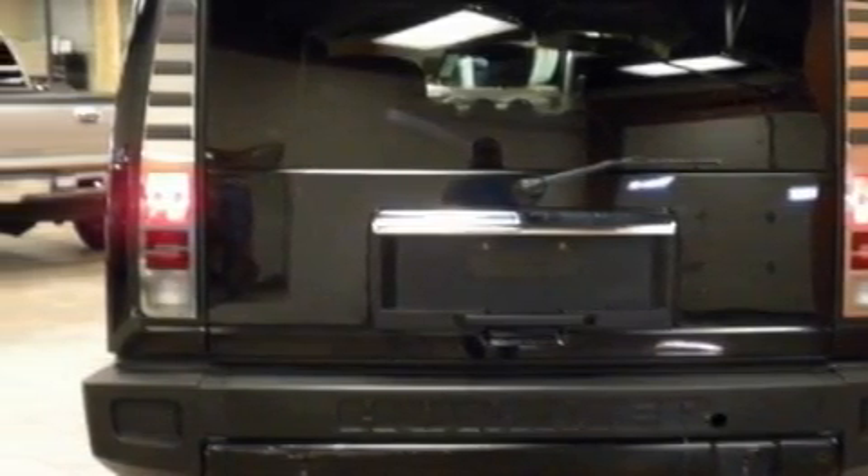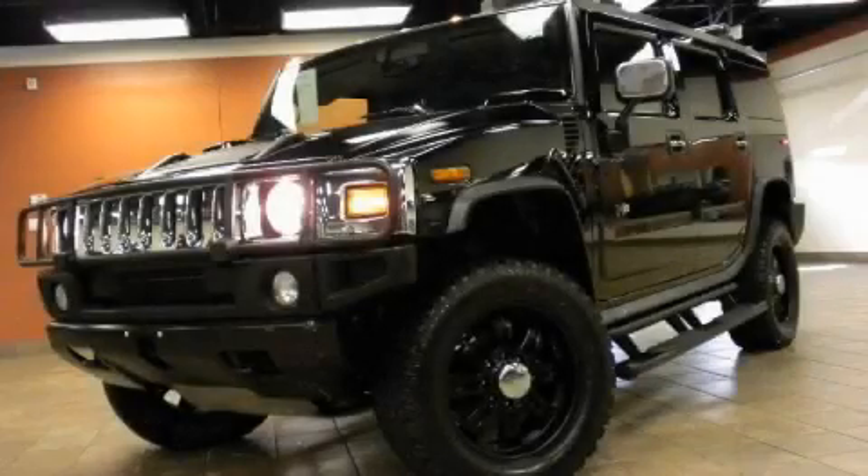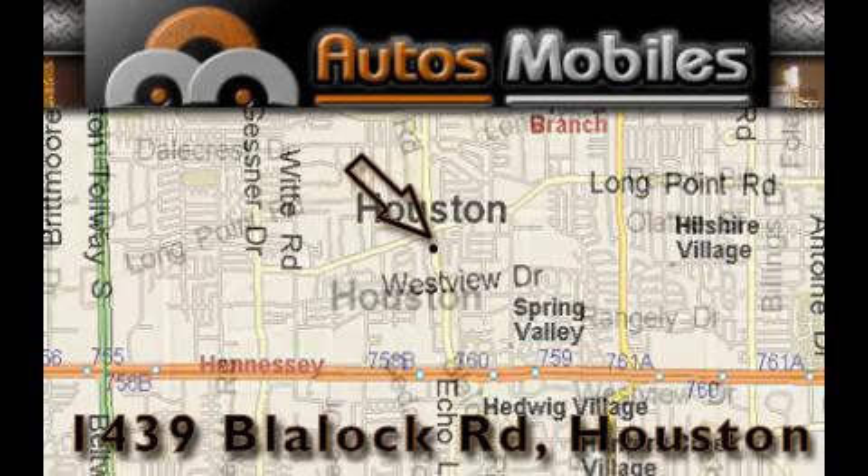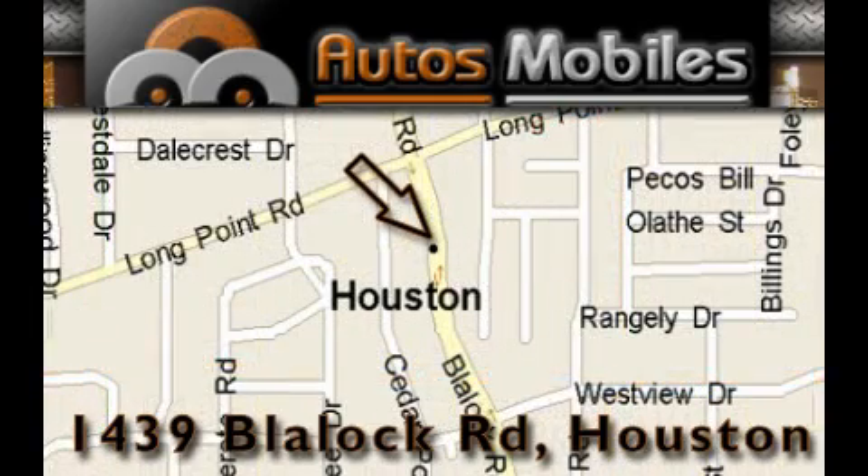Contact us today and schedule your opportunity to see this SUV in person. Autosmobiles is located at 1439 Blalock Road in Houston. Our goal is to exceed all of your expectations to ensure that you'll return for future visits.